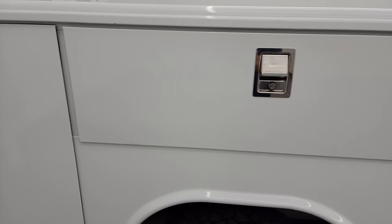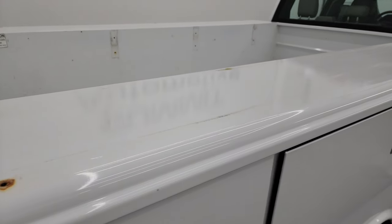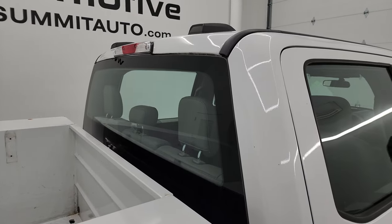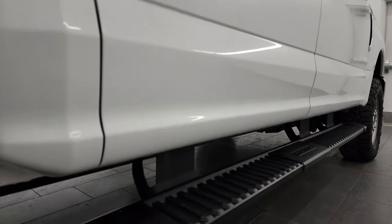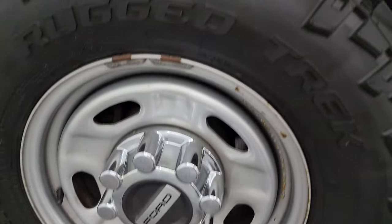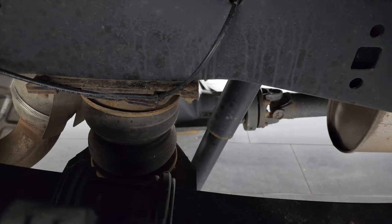That utility box is in nice shape — looks like they might have had something screwed down on top of it, but for the most part it's in really nice condition. I take these HD videos so if you're far away or even close by but can't make the trip down and you're still interested in purchasing the vehicle, you can see the truck, hear the truck, and have confidence in what you're looking at before you even get here. Back wheels are in really nice shape.